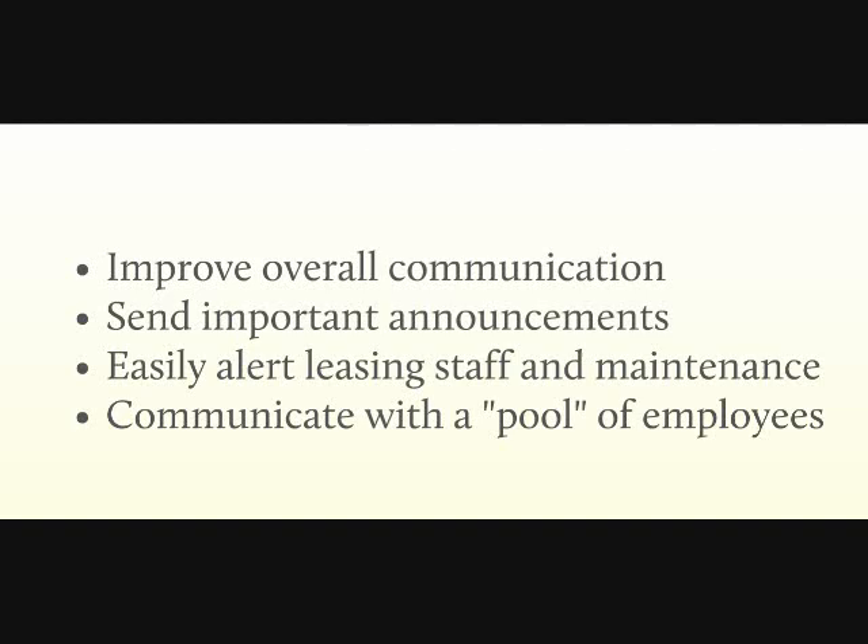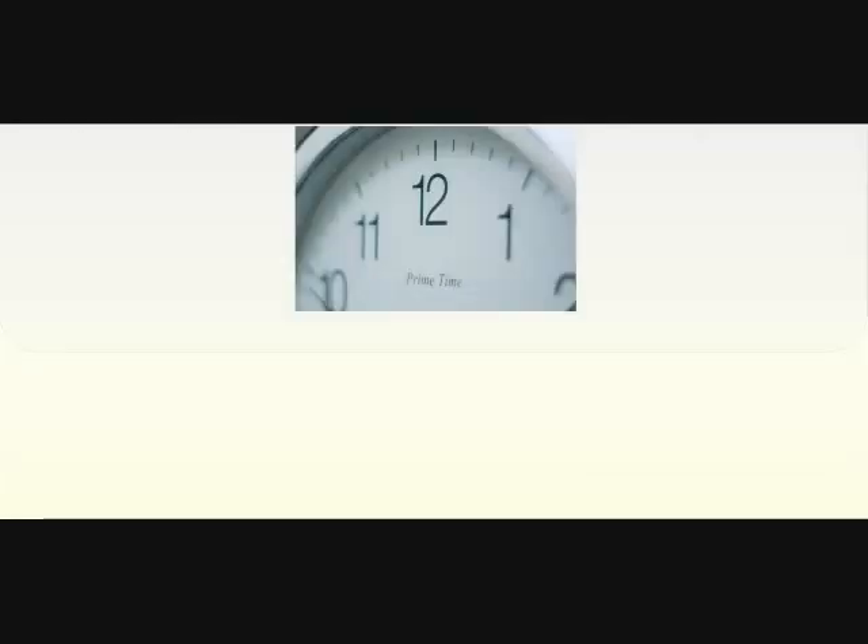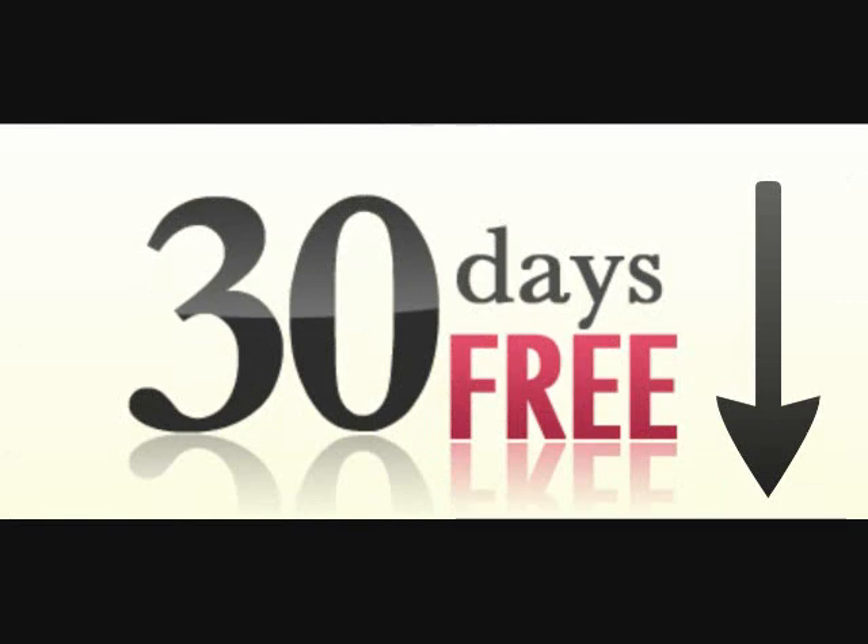Our service is affordable, safe, easy to use, and completely secure. You decide who can send and receive text messages on the system. We offer a 30-day free trial, so get started today by completing the form at the bottom of this page.